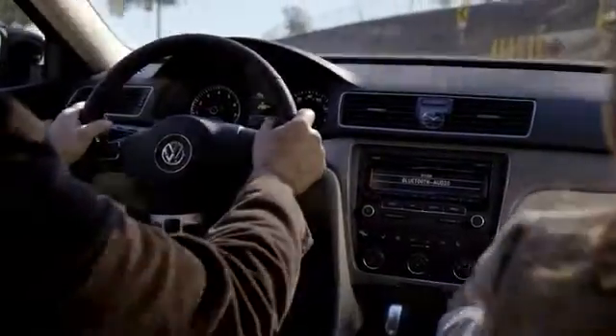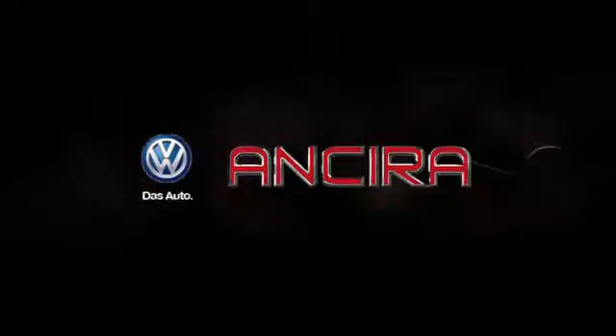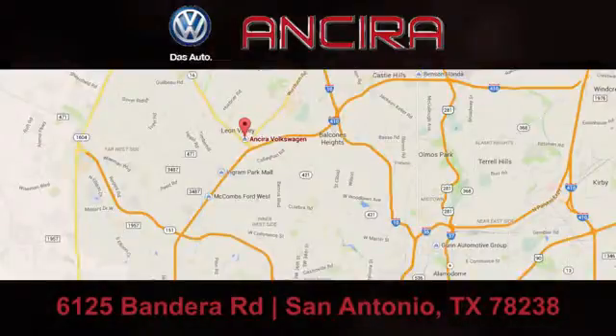When you think satisfaction, think Ancira Volkswagen. We're conveniently located at 6125 Bandera Road.